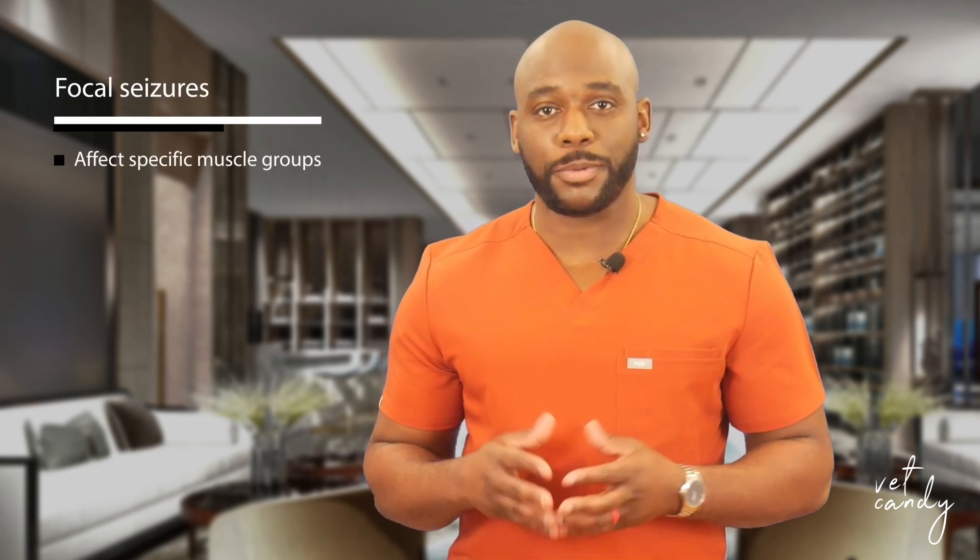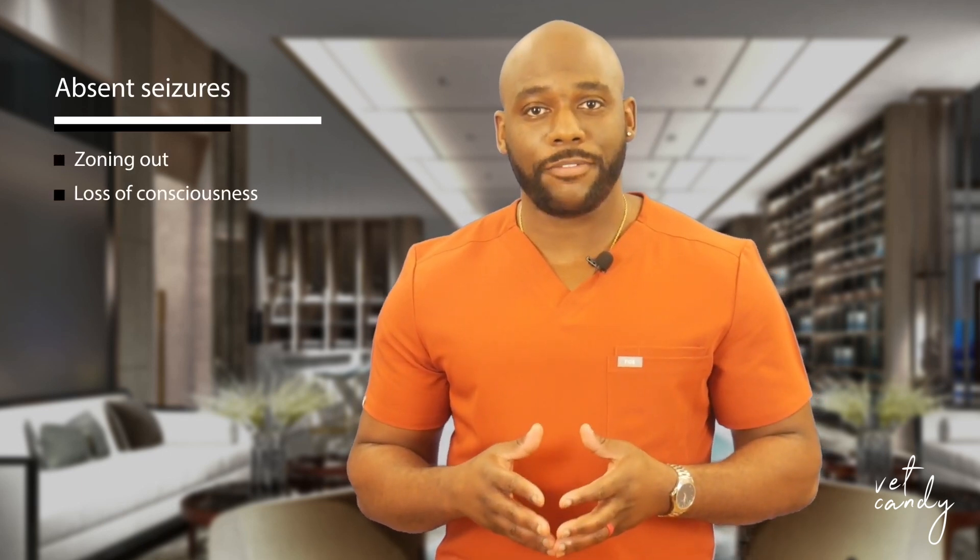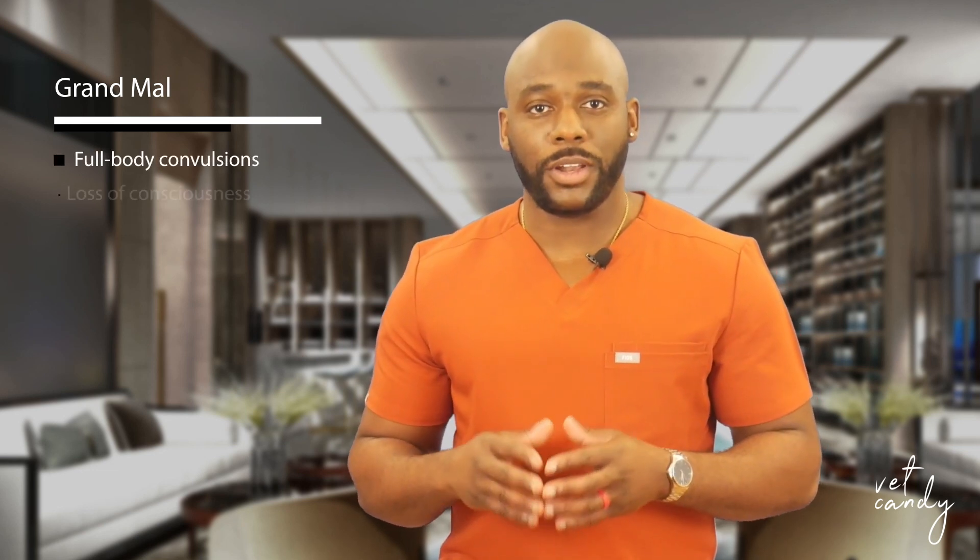Seizures in dogs manifest in different forms, each presenting distinct characteristics. Focal seizures affect specific muscle groups, with dogs typically remaining conscious. Absent seizures may involve staring off or zoning out, often accompanied by falling over or loss of consciousness. Generalized seizures, or grand mal, encompass full-body convulsions with a loss of consciousness lasting anywhere between 30 seconds to 3 minutes.